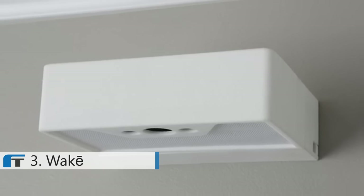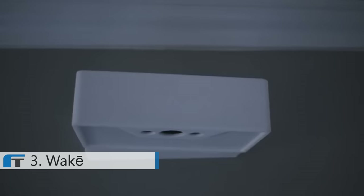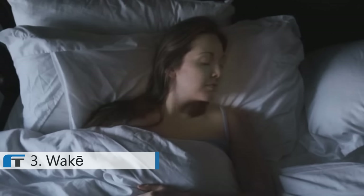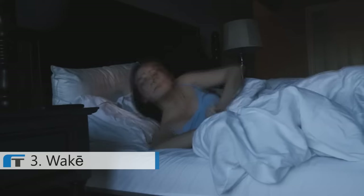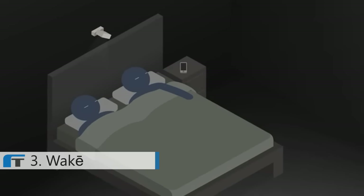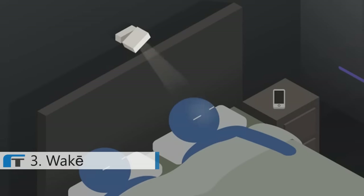I'd like to introduce you to Wakey. Wakey lives on your bedroom wall. In the morning, Wakey can sense where you are and gently rouse you from sleep with a focused ray of light that feels like a sunrise, followed by a focused beam of sound — so you can start your day peacefully while others continue resting. That's how 21st century humans are supposed to wake up. Wakey works by sensing your body heat, and uses an advanced speaker that works like a spotlight for sound.